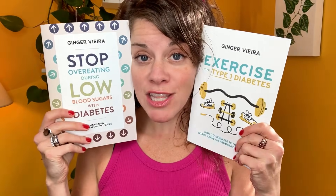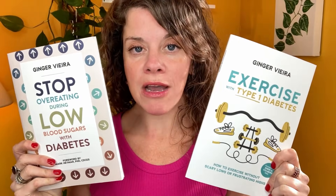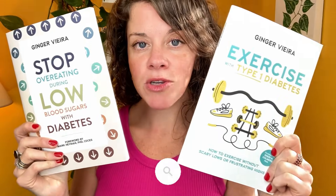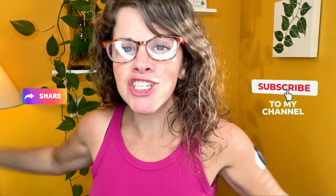Want more help understanding how insulin works? That's why I wrote these books — 100 pages each, really easy to read. You will learn more about how insulin works and how to fine-tune your own insulin doses. Check these books out at diabetesnerd.com or find them on Amazon. Before I go, don't forget to like this video, subscribe to this channel, and share this video with your friends or even your doctor.